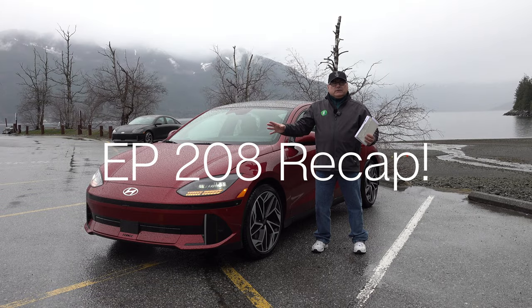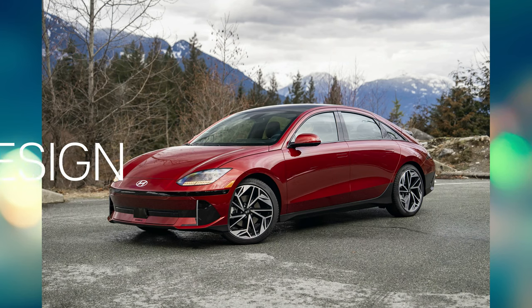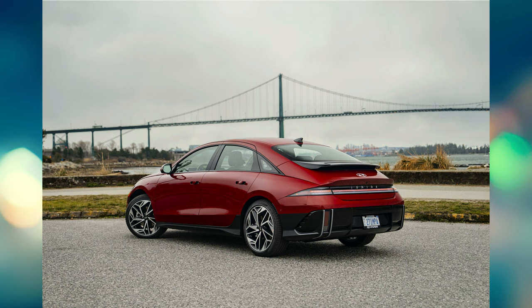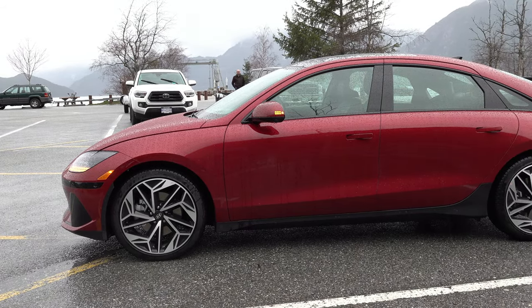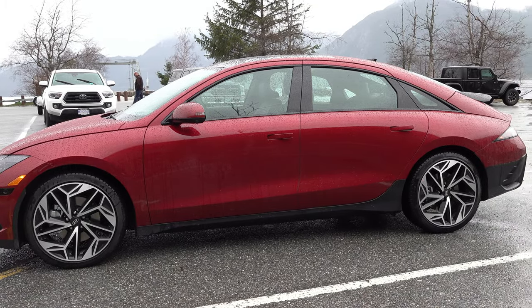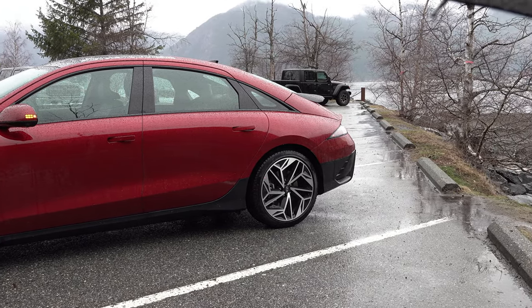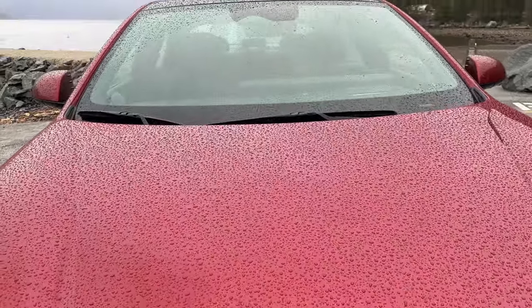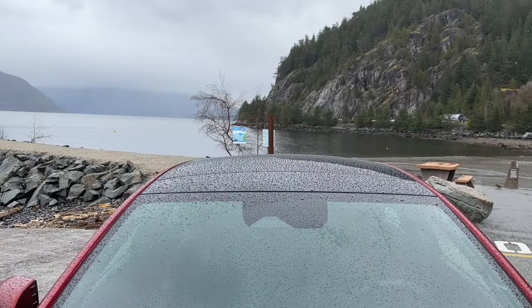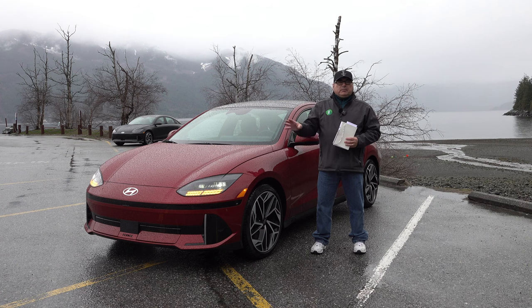Let me start with some thoughts about the design of this vehicle. Hyundai has put a lot of thought into the design — the key here is aerodynamics. They call this the streamliner design language, a throwback to the 1930s and 40s when designs were built around the aerodynamic shape of a streamliner locomotive or aeroplane. It's got a 0.22 drag coefficient, so pretty slippery for a production vehicle in the mid-size segment, which really helps with EV efficiency.